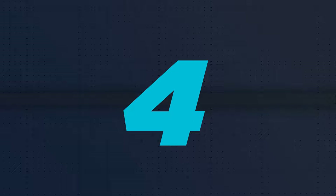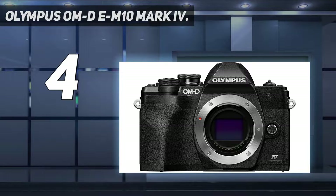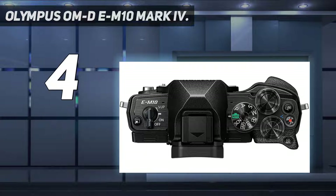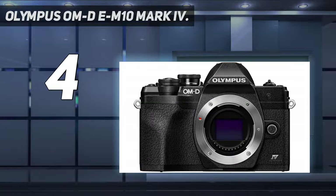Coming in at number 4: the Olympus OM-D E-M10 Mark IV. If you're an eager beginner who's in the market for a compact mirrorless camera, the Olympus OM-D E-M10 Mark IV should be at the top of your list. An affordable micro four-thirds model, the Mark IV pairs a capable 20.3MP sensor with impressive in-body image stabilization to deliver consistently attractive images using the kit lens.